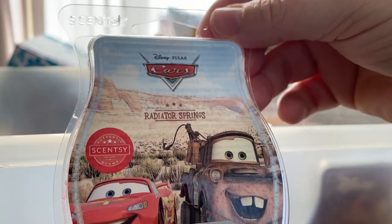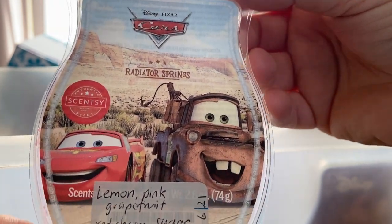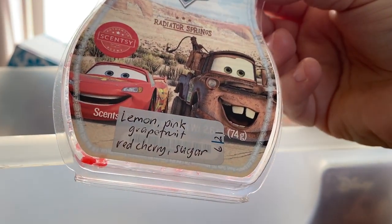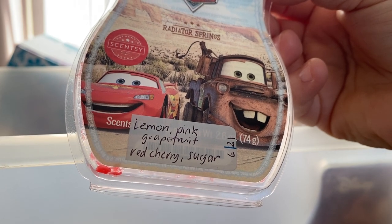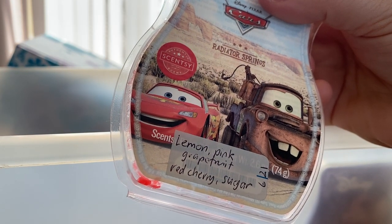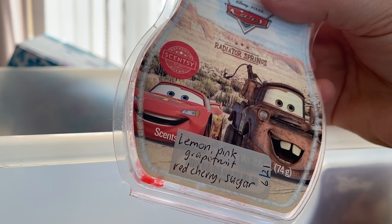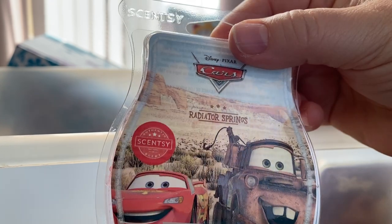Sorry if you do like it — we're all different, our noses are so different. Cars Radiator Springs — it's lemon, pink grapefruit, red cherry and sugar. I really liked this one. It has a fizzy tang to it as well. I get the lemon, grapefruit — I like anything with grapefruit — a bit of cherry, sugar, and as I said a bit of fizz. It's beautiful. I wonder if this will ever come back.